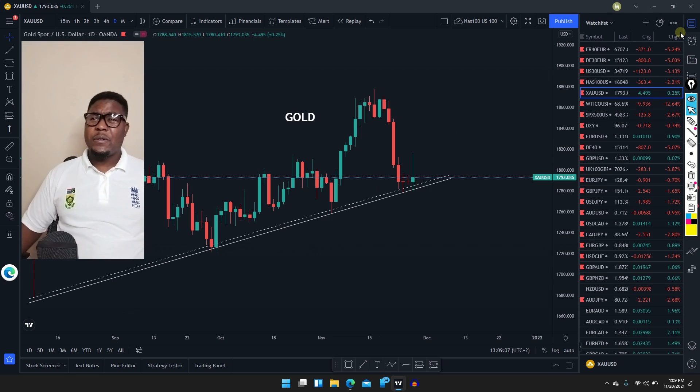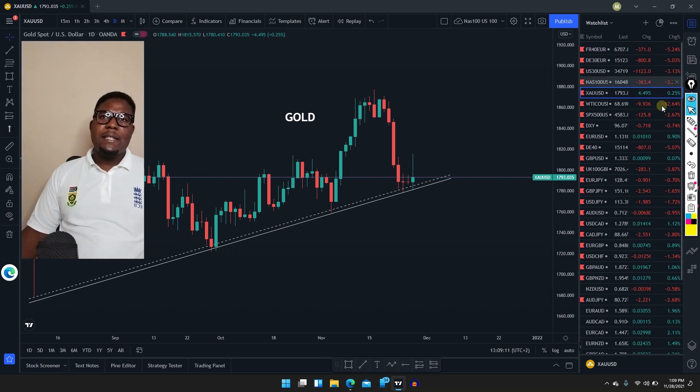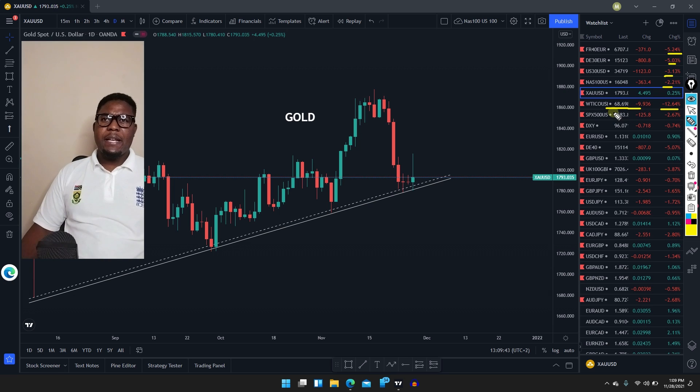Don't forget to smash that subscribe button, like, and share with your friends. You can see the percentage here — the market is just really selling off, 5.25%. This is the first time I've never seen something going lower by 12% within a day. This is some crazy sell-off. For those who buy oil, they might have some very nice opportunity coming — but obviously that 12% drop is too much, going from the 80s to the 60s. The opportunities will be there coming weeks and months. The market is going to take time recovering.